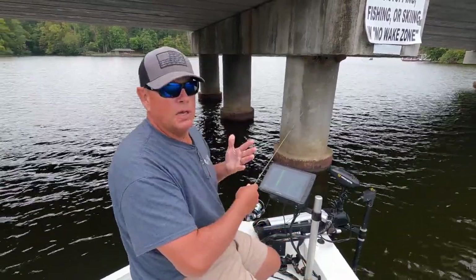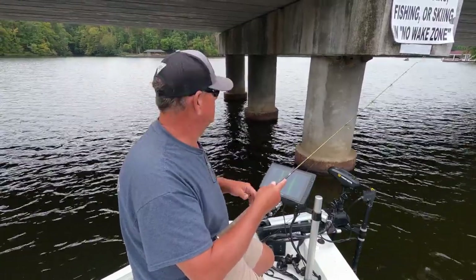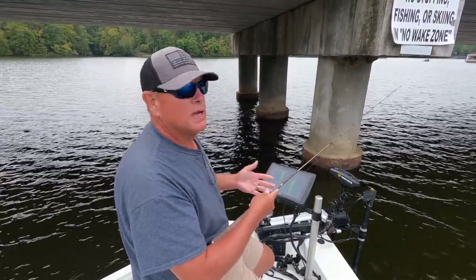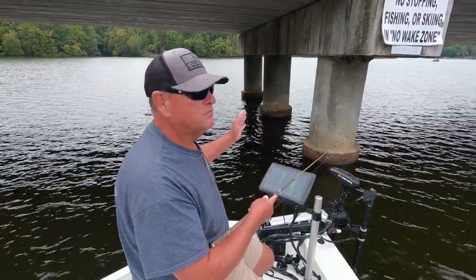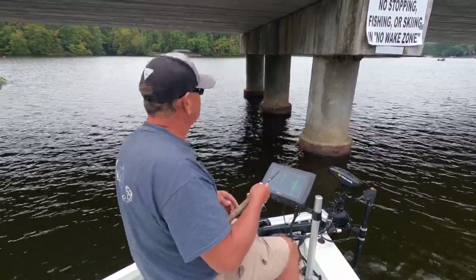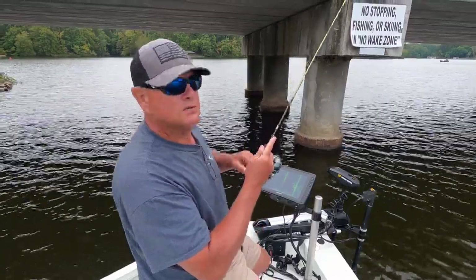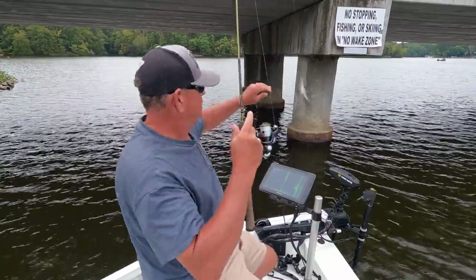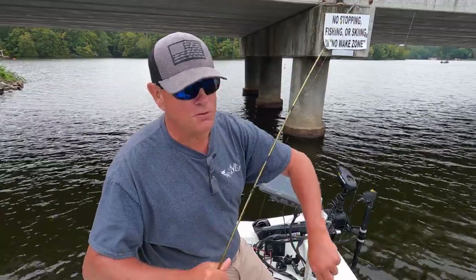I'm not doing a whole lot here — just casting it up there. You can see the wind puffing under here pretty good; it's very stormy and supposed to rain any minute. Don't bother me, I got my rain suit! I'm just allowing the lure to fall back through the strike zone and waiting on a bump. My trolling motor will hold just outside this bridge. Boom, there it is — fall fishing is on fire!